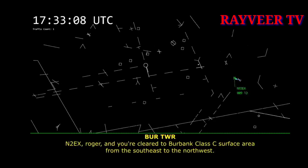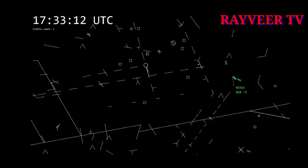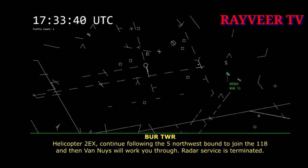Number 2 Echo X-ray, you're cleared through Burbank Class Charlie surface area from the southeast to the northwest. Copy that, will maintain special VFR. Helicopter 2 Echo X-ray, for your transition to Camarillo, did you just want to follow the 118? 118, and I will look around Van Nuys to catch the 101, 2 Echo X-ray. Number 2 Echo X-ray, continue following the 5 northwestbound to join the 118, and then Van Nuys will work you through.